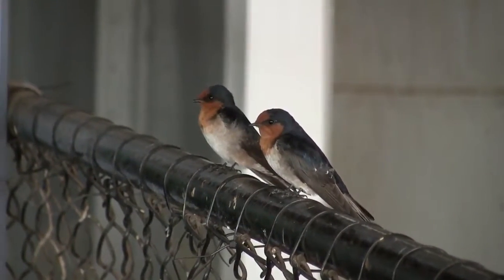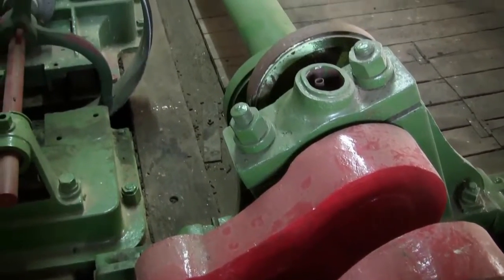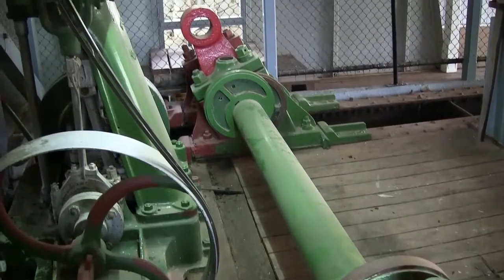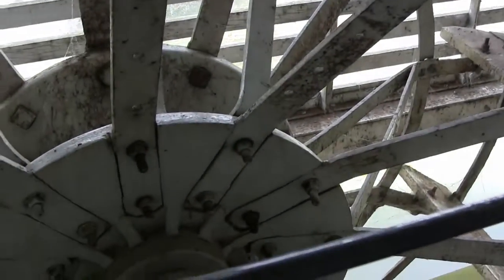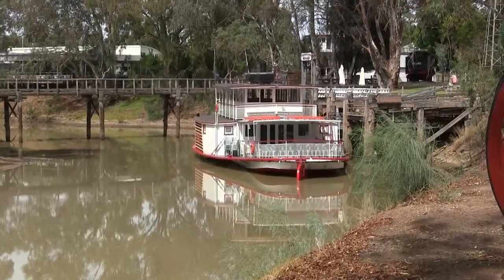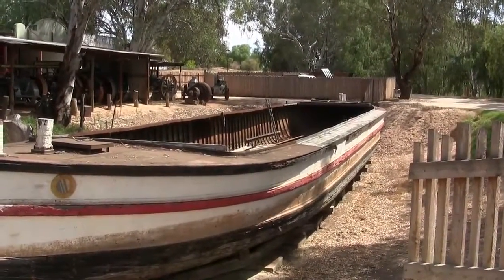The birds don't seem too perturbed about that, and there's nothing there to drive the crankshaft. The paddle wheels are still waiting for action. There is one paddle steamer that does take cruises along the Murray at Swan Hill. We've also got an example of the old barges they used to pull.